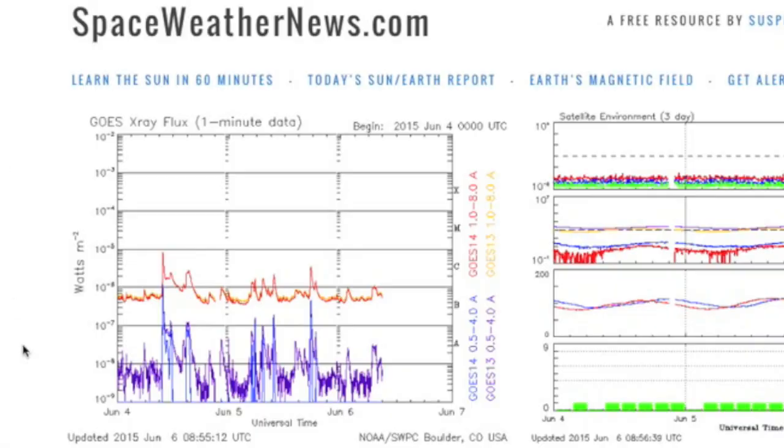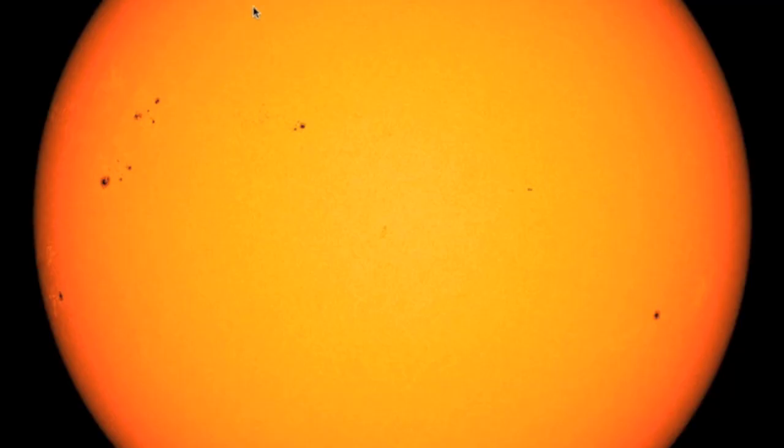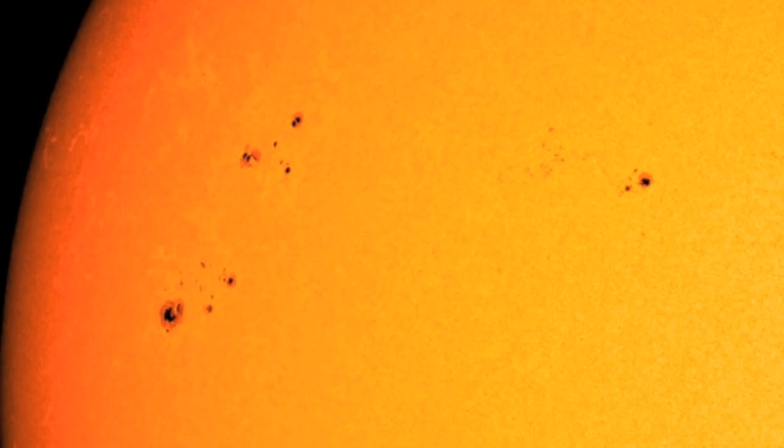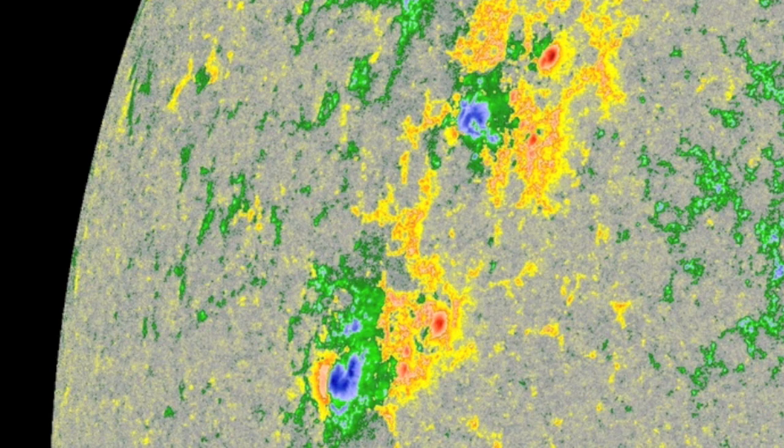Let's jump over to spaceweathernews.com. We're seeing the x-ray solar flaring has stopped its uptick and plateaued right in C range. The sunspots are to blame as their number belies a lack of complexity thus far. Spread magnetics in the northern lead, then the bulb behind it that was mixing has spread and lost delta potential. The solar flaring will remain low until positive and negative start dancing once again.